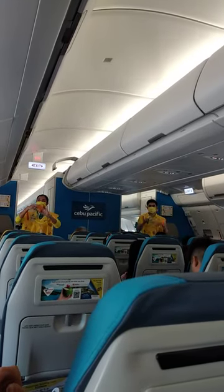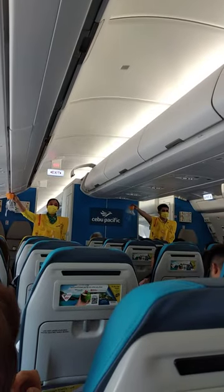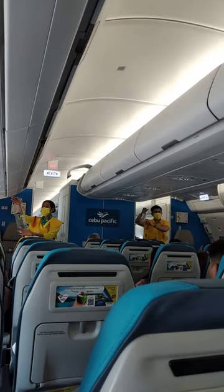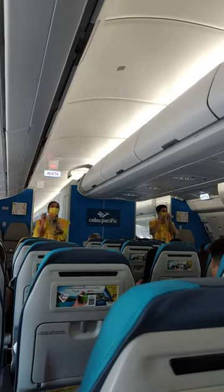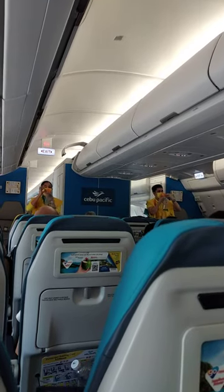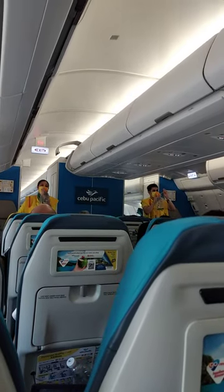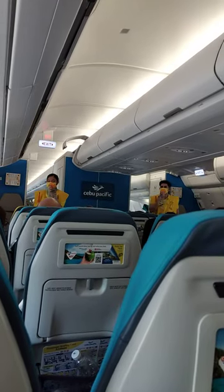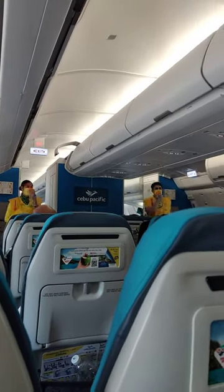In case of rapid change in cabin pressure, oxygen masks will automatically drop from the compartments above you. Immediately grab the mask and pull it towards you. Remove your face mask and put the oxygen mask over your nose and mouth. Pull elastic bands sideways for a snug fit and breathe normally. Put your own mask on first before assisting others.